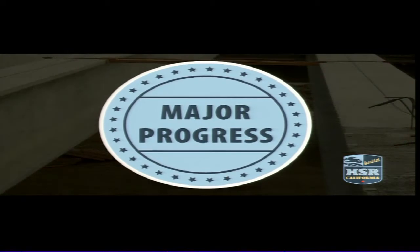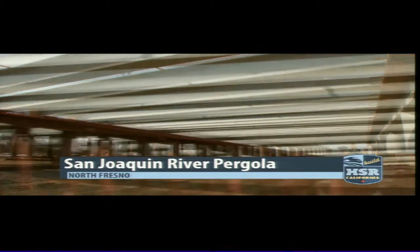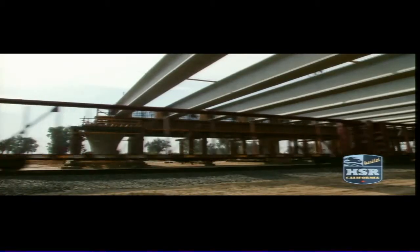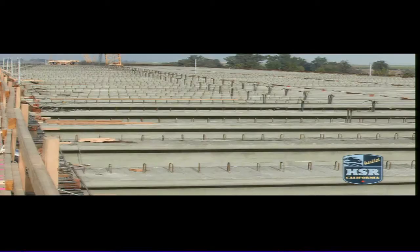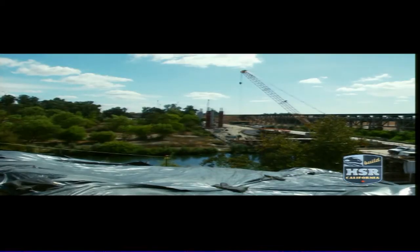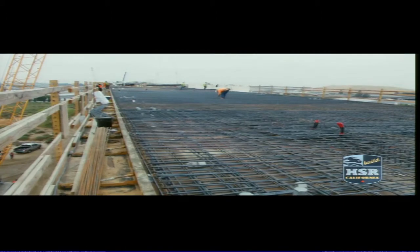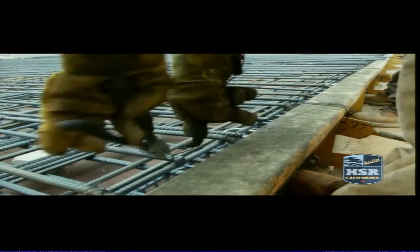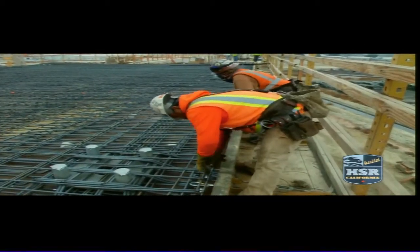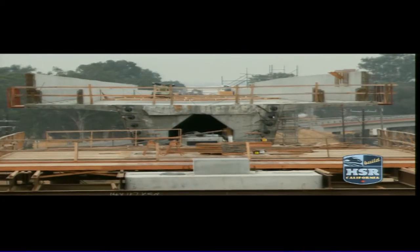Incredible progress is being made on three of the most visible projects on the system. Dozens of girders have been placed at the San Marquis River pergola, which will support high-speed rail tracks as the train travels over existing freight lines. Just last week, crews poured 1,400 yards of concrete along the stems of the pergola. To the north, the San Joaquin River viaduct construction continues, with crews preparing the bridge deck of the first section. In south Fresno, the Cedar Viaduct stretches into the air alongside Highway 99.